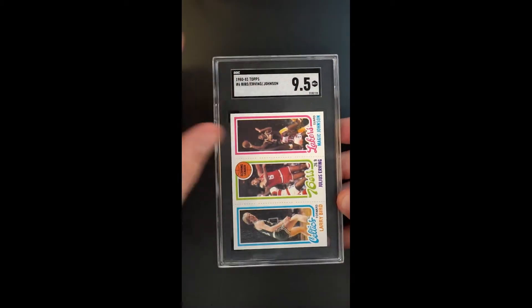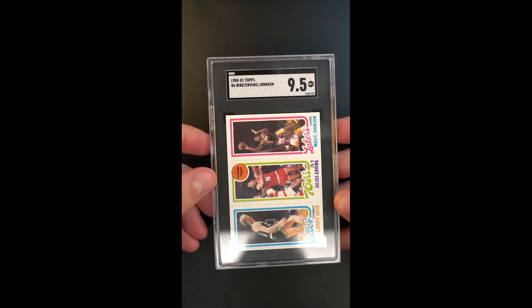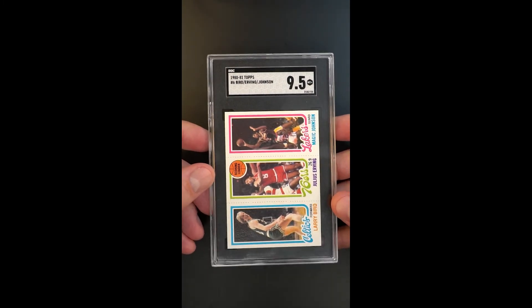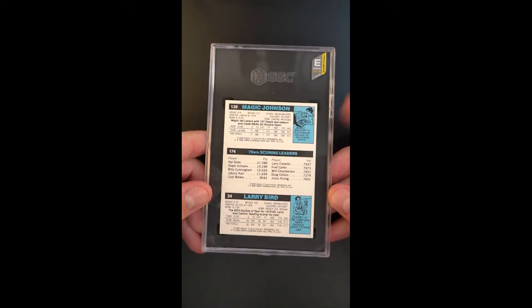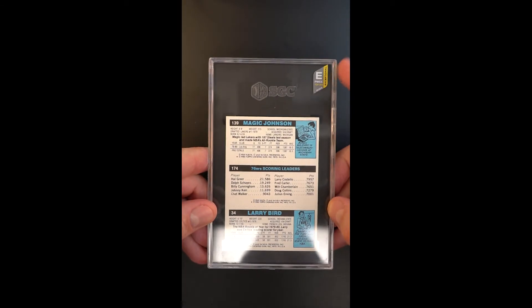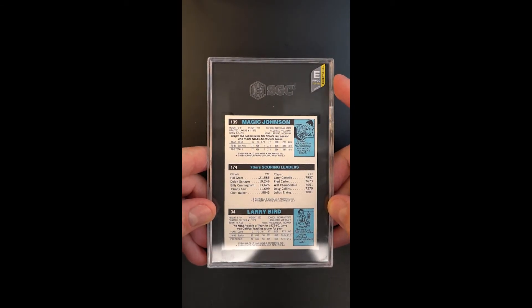Absolutely gorgeous preservation. Centering is, if not perfect, it's awfully close. The print is amazing, the color is vibrant. In our mind this is a Gem Mint card, or certainly a strong candidate for it. To designate that, we've given this an exceptional eye appeal designation.